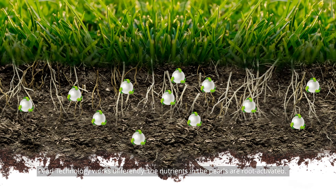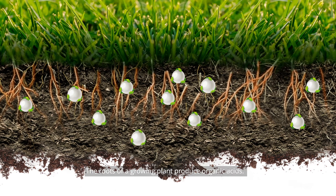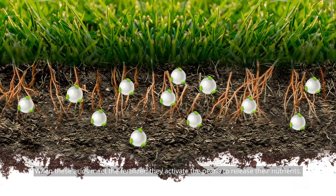The nutrients in the PEARLs are root activated — they dissolve slowly and are available when the roots need them. The roots of a growing plant produce organic acids, and when these acids meet the fertilizer, they activate the PEARLs to release their nutrients.